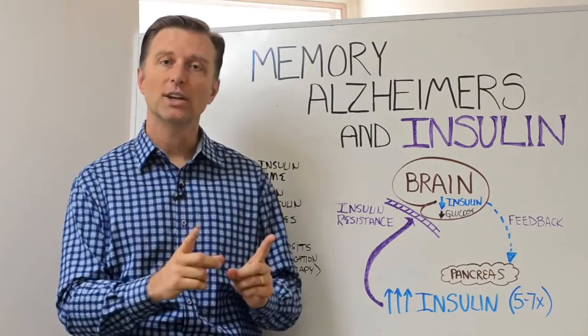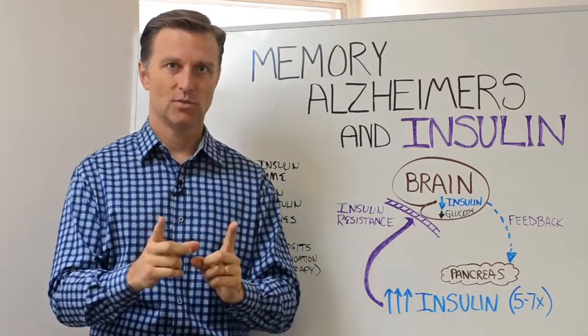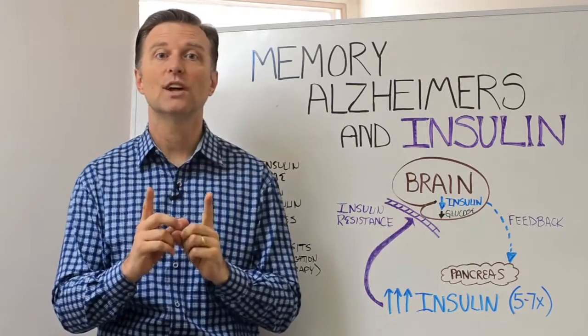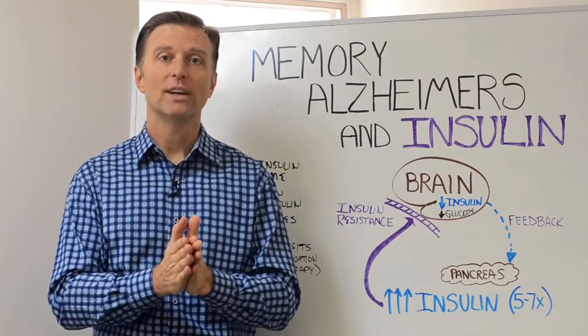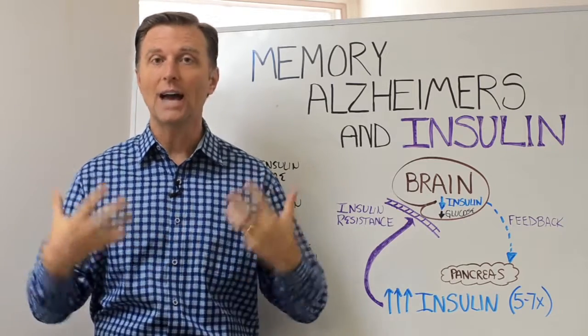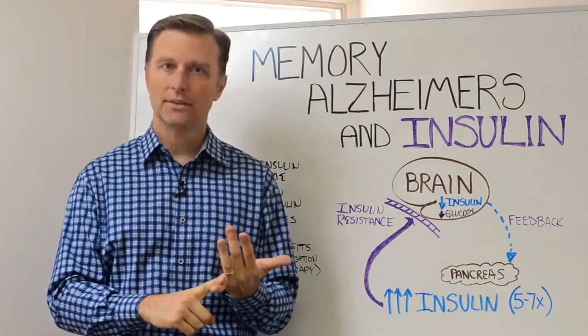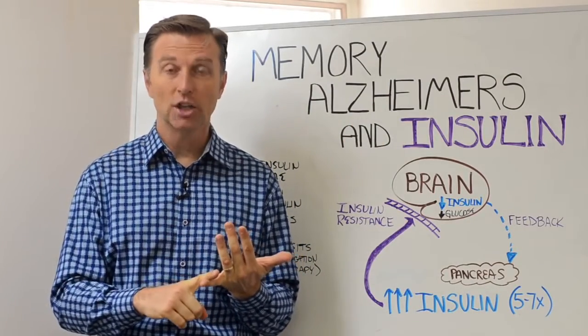This explains why you crave sweets — because the brain is not getting glucose. The worst thing you can do is start eating sweets. So here's what I would recommend if I had any of these issues. Number one: cut out the sugar completely, all the hidden sugars.